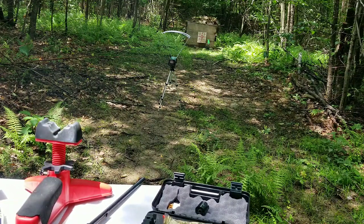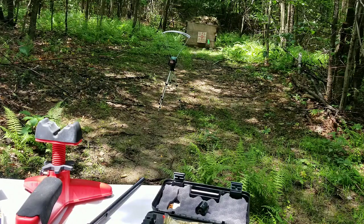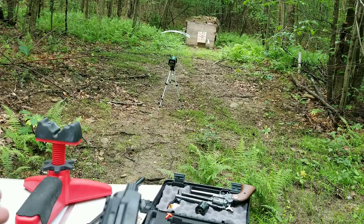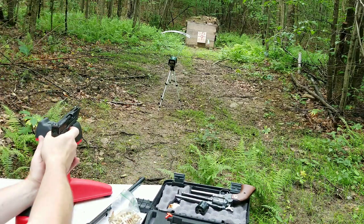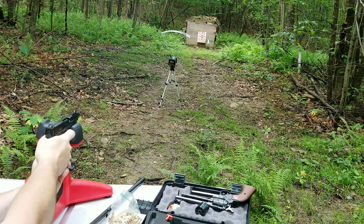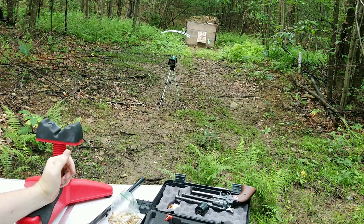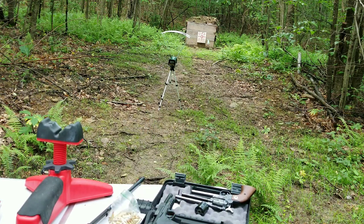It's only about 1350 from the shorter barrel, so let's try the 5.7. I got three rounds, 40 grain, in a Smith & Wesson M&P 5.7 — let's see what she does. 1636, 1620, and 1562. She's definitely shooting faster than the 22 Mag, so we'll try some penetration tests now.